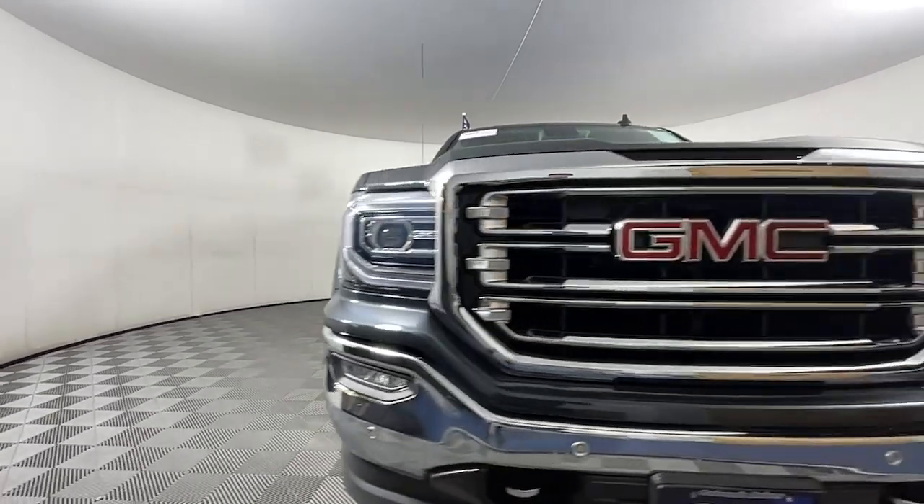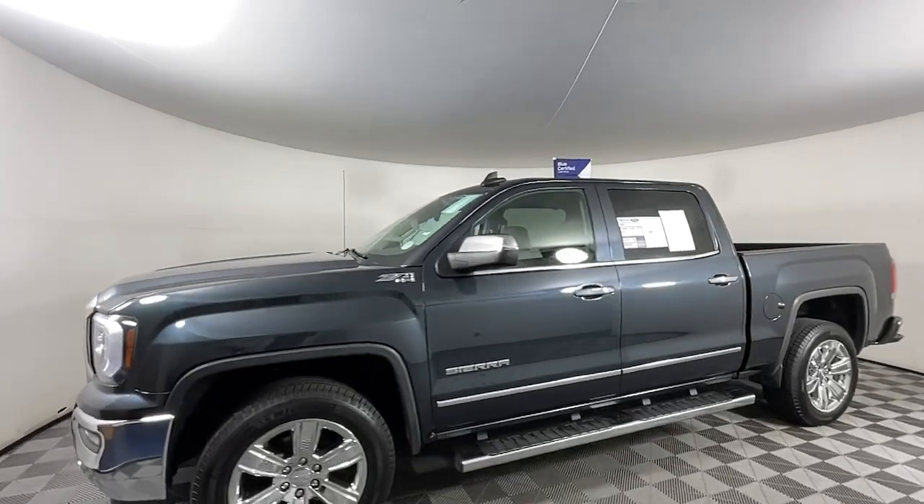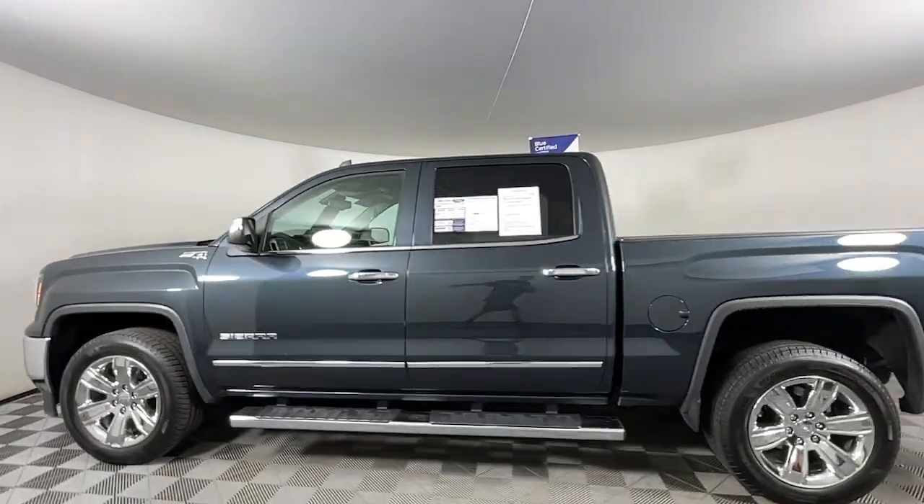Here is a wonderful 2018 GMC Sierra. With less than 60,000 miles on the odometer, this vehicle provides excellent value.